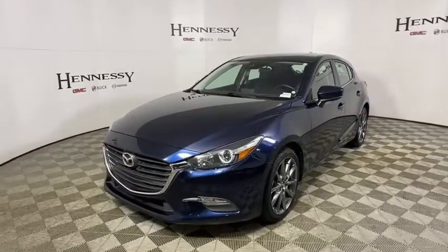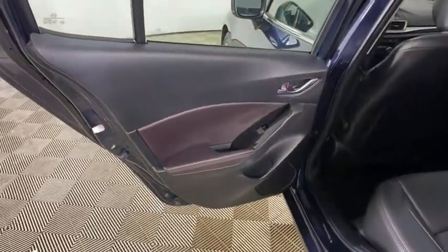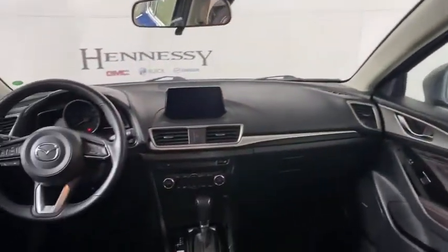Power windows, rear window defroster, trip computer, heated front seat, remote keyless entry, panic alarm, brake assist, tachometer, overhead console, tilt steering wheel, power driver's seat, front reading lamps.